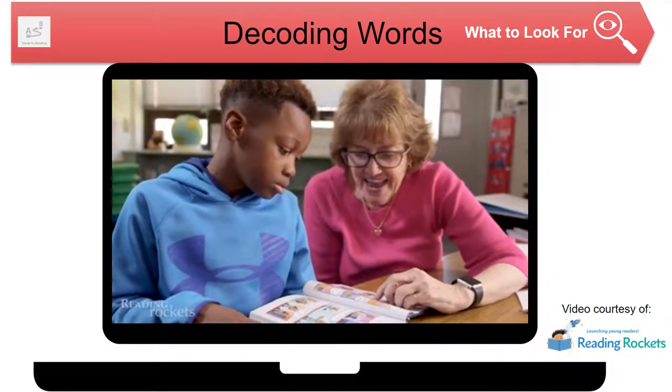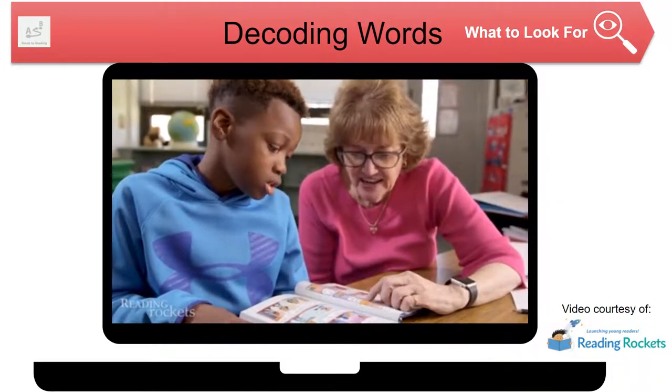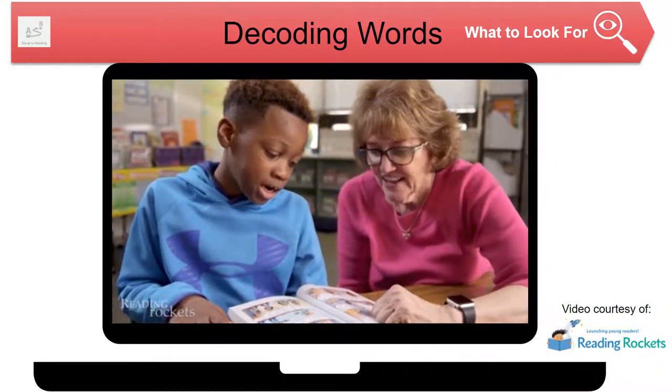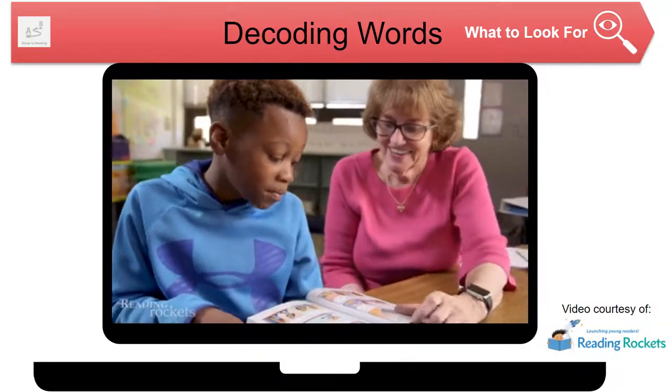Ms. Farrell works through the word with Xavier: 'Read this with me. An. An. Important. Important.' She breaks it down: 'Read an — An. M — M. Poor — Portent.' Then: 'Now read it again.' Xavier reads: 'Dog man, I have an important job for you.' Ms. Farrell: 'Keep going.'